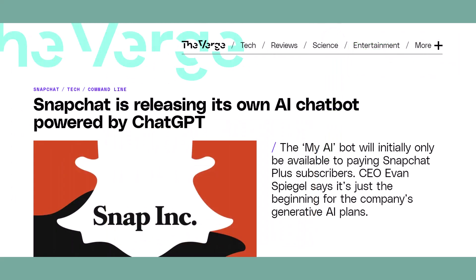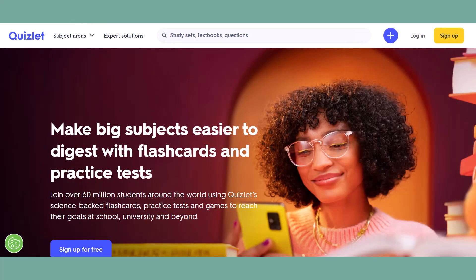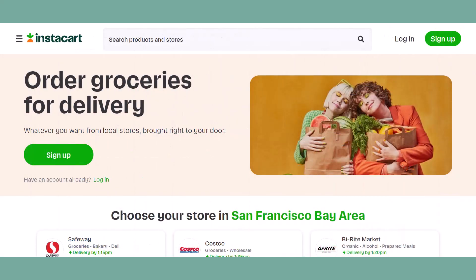Snapchat is leveraging ChatGPT for its My AI feature, which is essentially ChatGPT embedded in a direct message conversation. Quizlet is using the API for Q-Chat, an AI tutor designed to assist students. Instacart is using the API to provide customers with the ability to inquire about food and receive shopping suggestions.